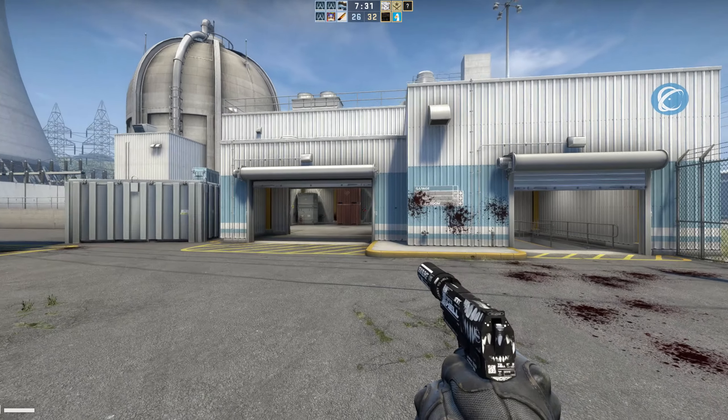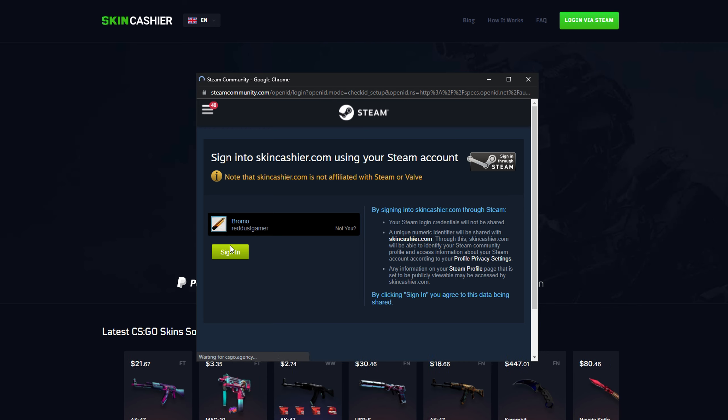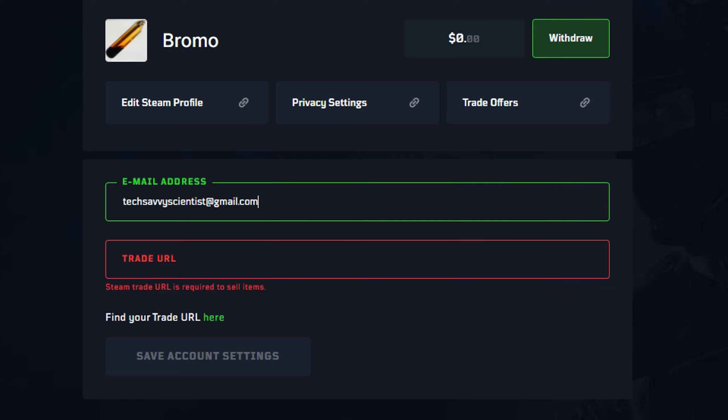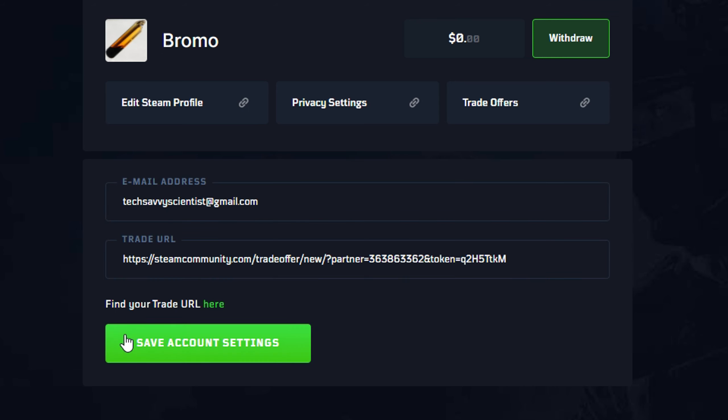So what you're going to want to do is go over to the website and click login via Steam. Then it's going to open a little pop-up window. You just click sign in and you're already signed in with your Steam account. From there, you're going to be presented with a prompt where you're asked to enter your email address and your trade link. Once you've entered in all that information, it's time to sell your skins.